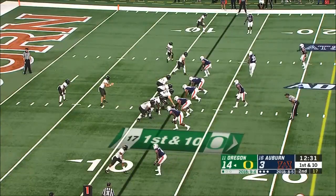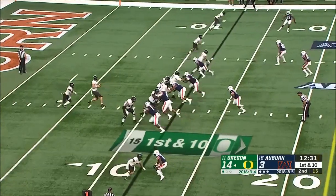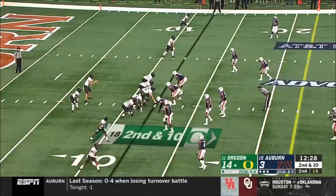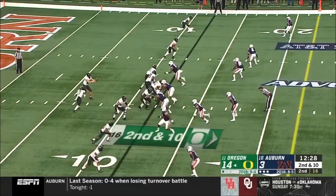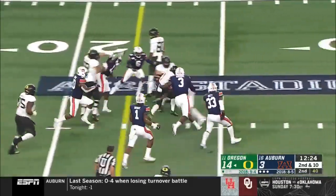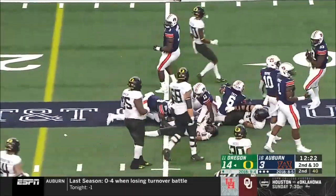Redd in motion. Verdell is the back. Herbert looking to throw, flips it short. Second down — Verdell takes off, slips the tackle. Does he accelerate quickly — he's got a foot.